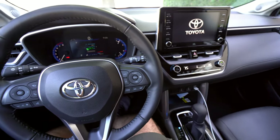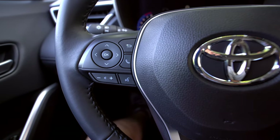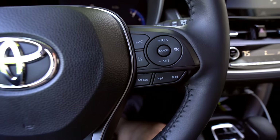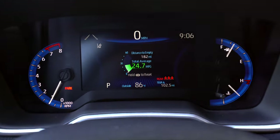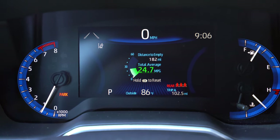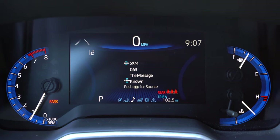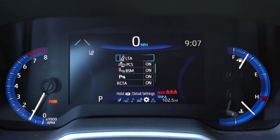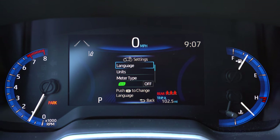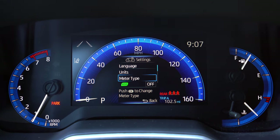All your steering wheel controls are easily laid out — information controls, cruise control, distance pacing, audio, all of that. The driver display varies by trim: you'll get a 4.2-inch display on lower trims or this 7-inch display on the XLE. It's not fully customizable like a full digital display, but you can adjust safety settings and even change the layout between a digital or analog speedometer view.